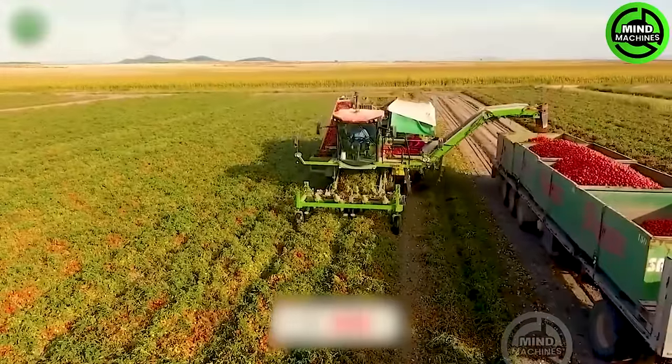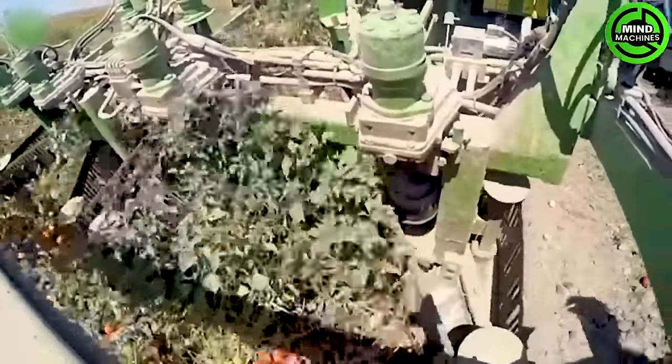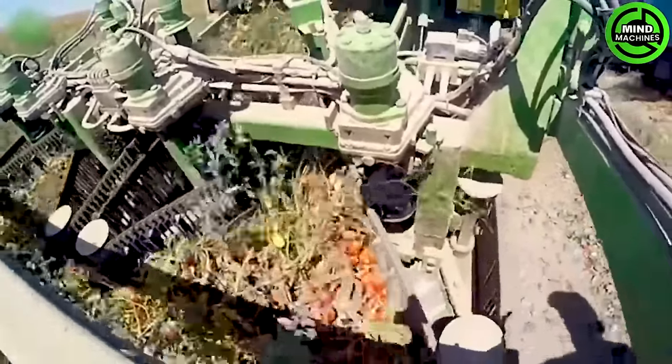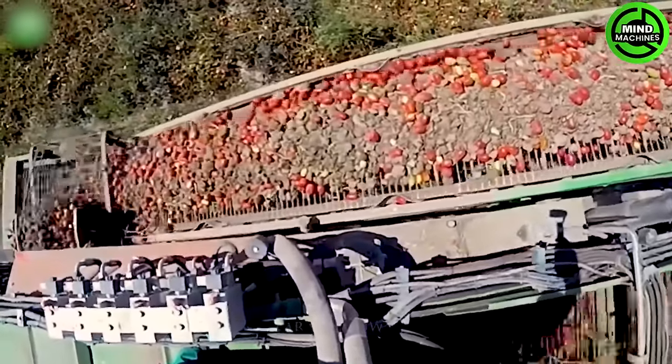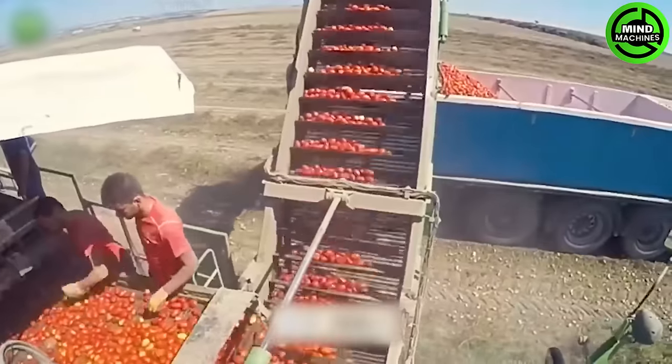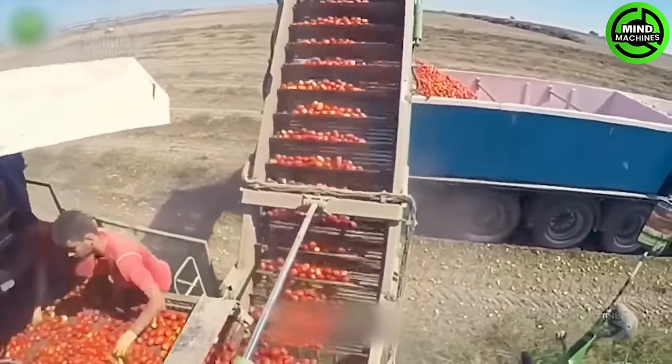A complex task like harvesting tomatoes may seem nearly impossible due to the nature of the plants and fruit. But it's not overly complicated because engineers have developed an advanced machine specifically suited for this harvesting job.